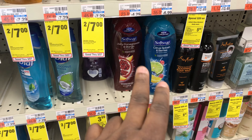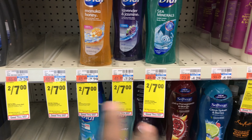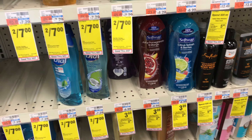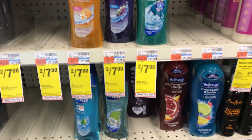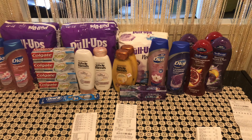I'm using a $1 off coupon for the Soft Soap and one for the Irish Spring, plus a BOGO coupon for the Dial body wash. That should leave me paying around $10 and change, with $6 in ExtraBucks coming back, making the effective price about $4 for all of them.